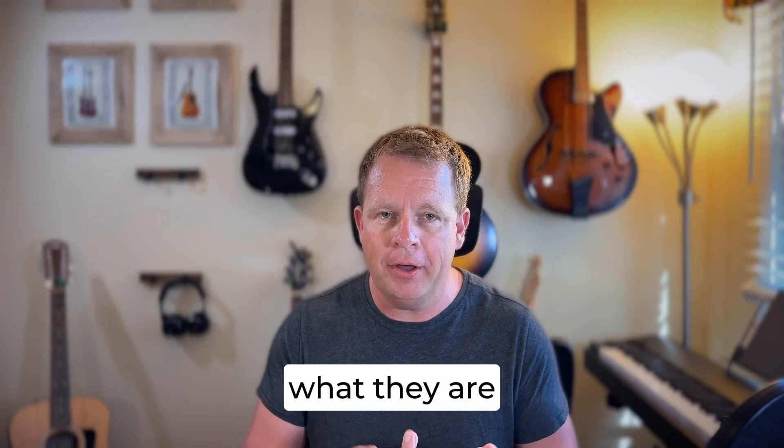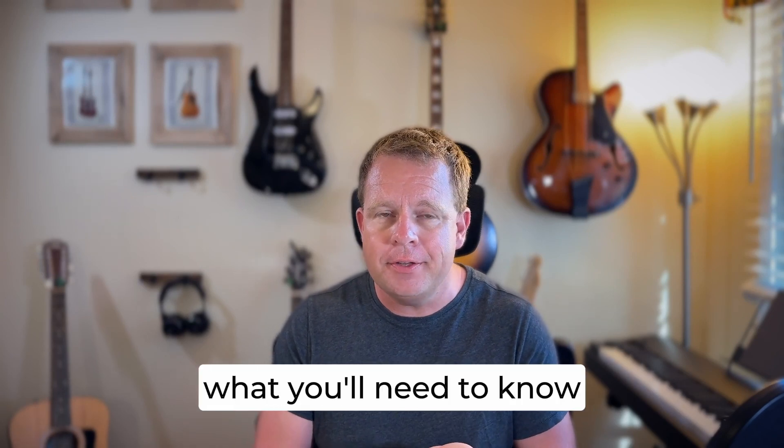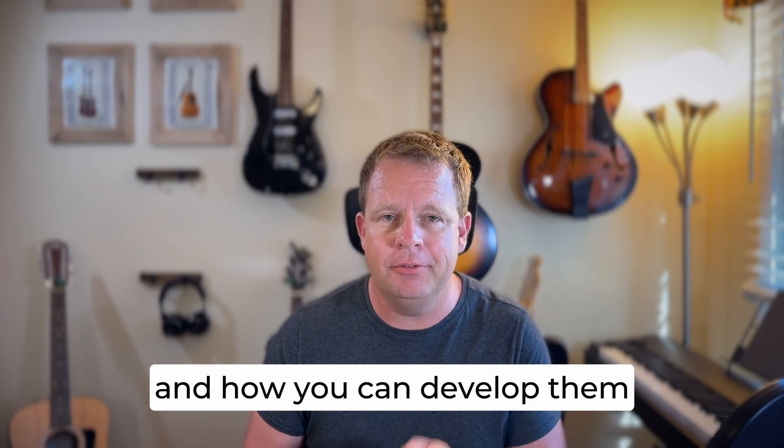Today I want to talk about the top three hard skills that you'll need to be a data analyst or a data scientist. We'll talk about what they are, why they're important, what you'll need to know, and how you can develop those skills. Let's get started.